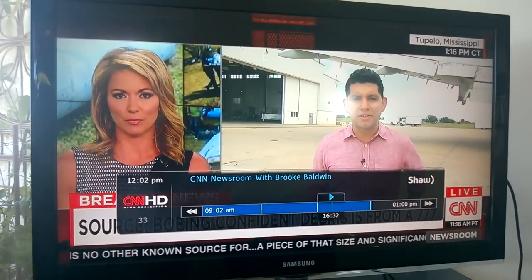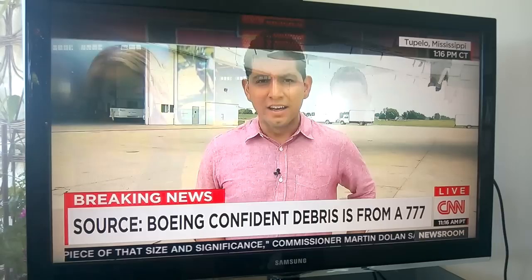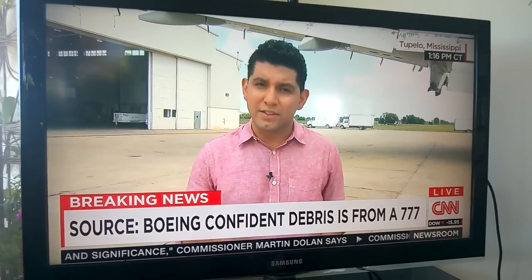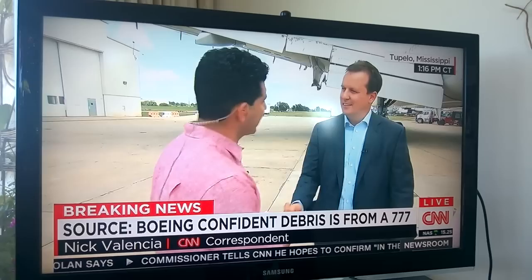We're here at Universal Asset Management in Tupelo, Mississippi, a place that knows a lot about aviation and specifically about the Boeing 777s. The resident expert here, Brooke, the senior vice president, Michael Kinney — thanks so much for taking the time with CNN.